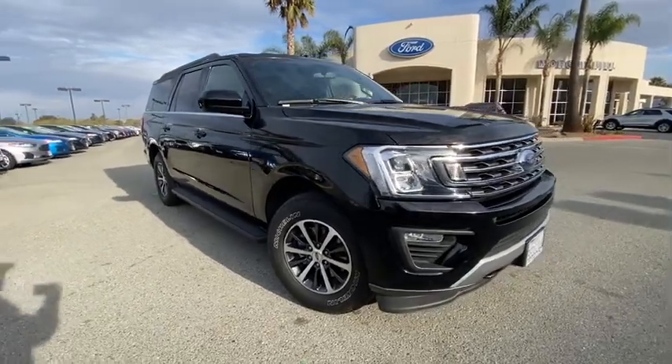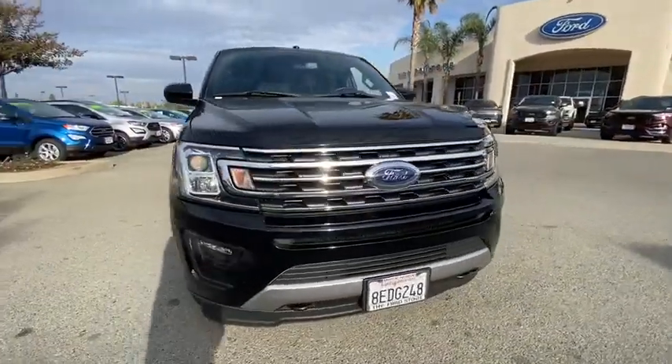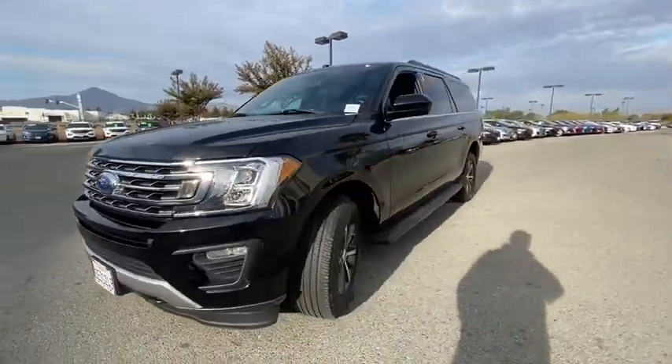You are going to love the 2018 Ford Expedition. Powerful, controlled, resourceful. Expedition.